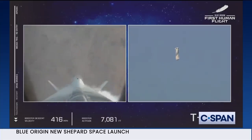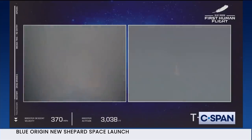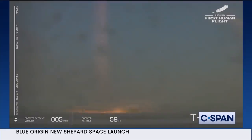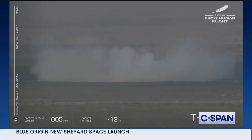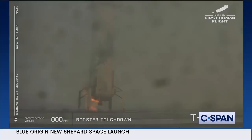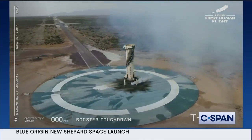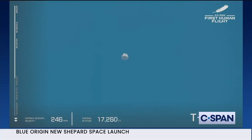Our booster is about to return to its landing pad. There we see engine relight — that is a sonic boom. Booster touchdown — welcome back New Shepard, a beautiful rocket that provided a beautiful flight to space. Your booster has landed. Blue control waves up — it's great to hear about the booster.